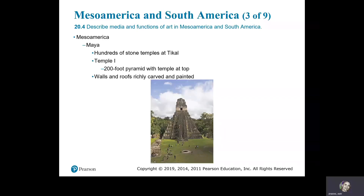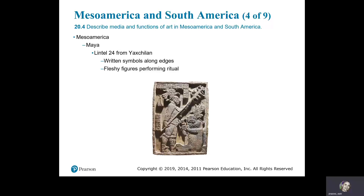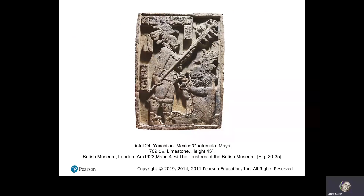The Maya had hundreds of stone temples at Tikal. Temple 1 is a 200-foot pyramid with a temple at the top, with walls and roofs richly carved and painted, located in Guatemala. The Mayans also have Lintel 24 from Yaxchilan, with written symbols along the edges. Fleshy figures are performing a ritual — there is a rope going through the tongue. Lintel 24, Yaxchilan, Mexico/Guatemala, the Maya, 709 CE, limestone.